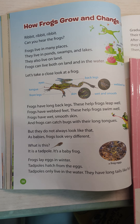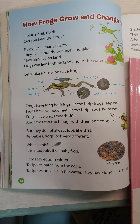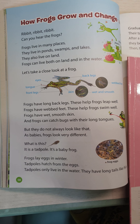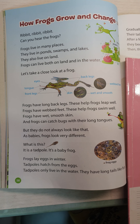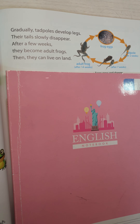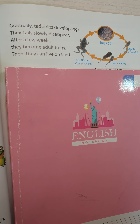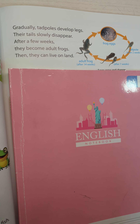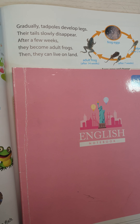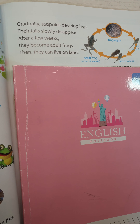Frogs lay eggs in winter. Tadpoles hatch from the eggs. Tadpoles only live in the water. They have long tails like fish. Gradually, tadpoles develop legs. Their tails slowly disappear. After a few weeks, they become adult frogs. Then they can live on land.